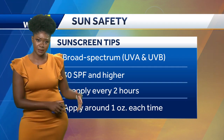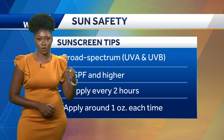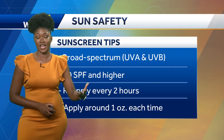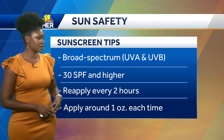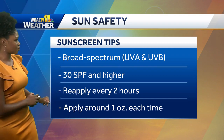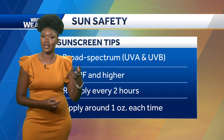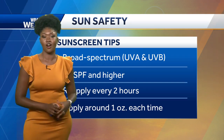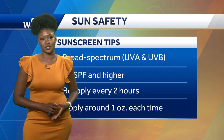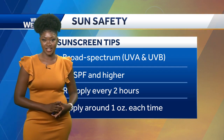If you are taking a dip in the pool or the ocean, or you're exercising outside and toweling off, make sure you're applying sunscreen after you get some wet moisture on your skin as well. Apply about one ounce each time — that's about a shot glass. Make sure you are applying all over every area exposed to the sun. Stay safe as we move throughout the next few days.